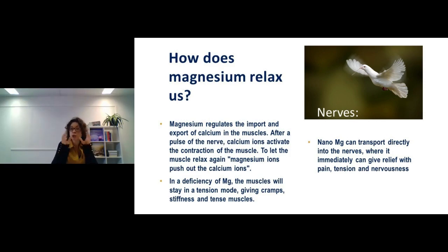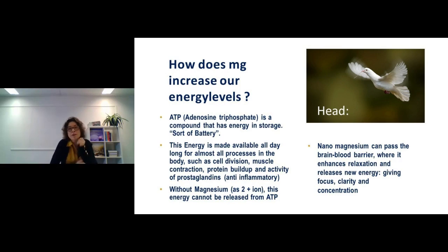You can not only swallow nano magnesium — you can also apply it topically. Because the particles are so small, the skin absorbs them almost immediately, providing pain relief within a minute.